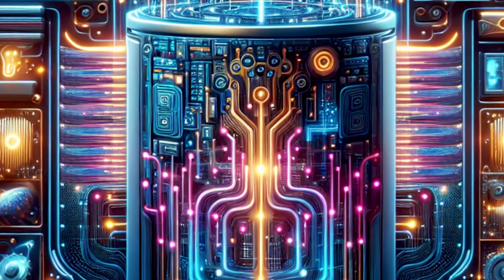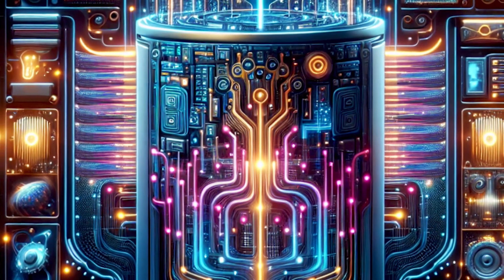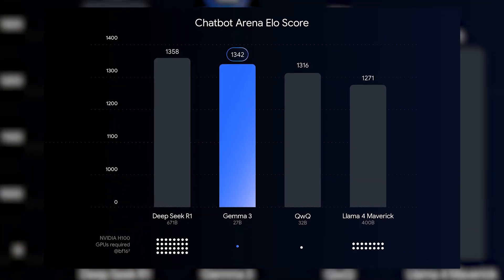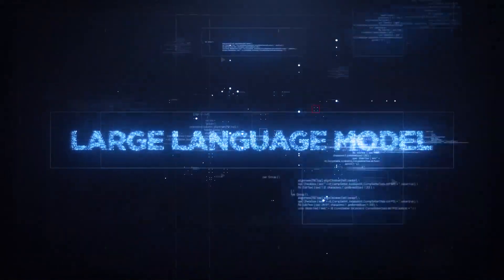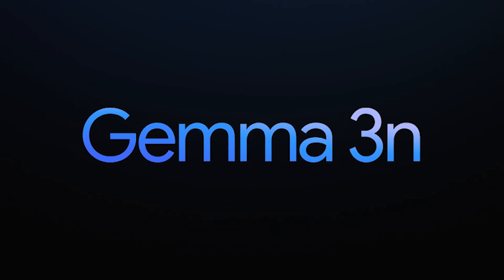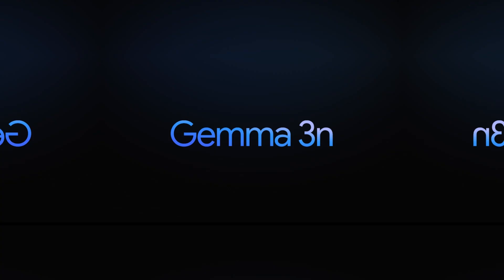There's also the E4B model, which behaves like a 4 billion parameter system but uses 8 billion parameters in its architecture. Despite this smaller effective size, the model still manages to achieve 1,300 points on the LM Arena benchmark — a measurement of an AI's language abilities. This performance puts Gemma 3N on a level that was previously reserved for cloud-based models, but now it can run locally.